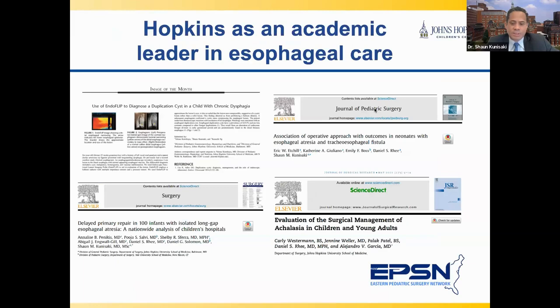Before Dr. Slidell concludes this talk, I want to share this slide illustrating how our group here at Johns Hopkins Children's Center is known as an academic leader in the country in pediatric esophageal care. These are recent articles published in the last three years in major medical and surgical journals, covering a wide range of topics from minimally invasive repair for esophageal atresia to the management of long-gap esophageal atresia and achalasia. Our esophageal surgery program is also one of a handful of centers in the country funded by the National Institutes of Health to explore innovative treatments using 3D-printed technologies.